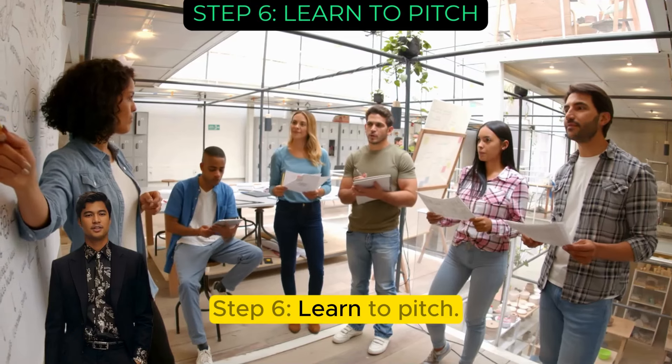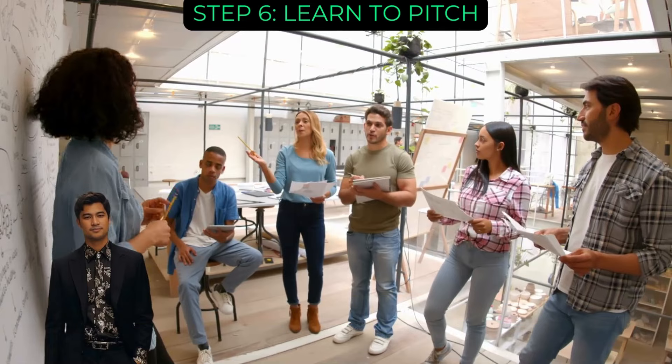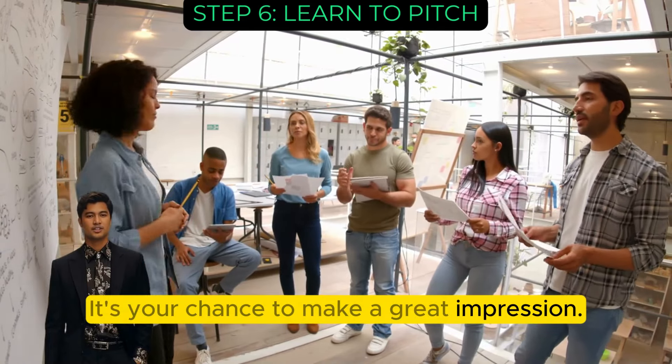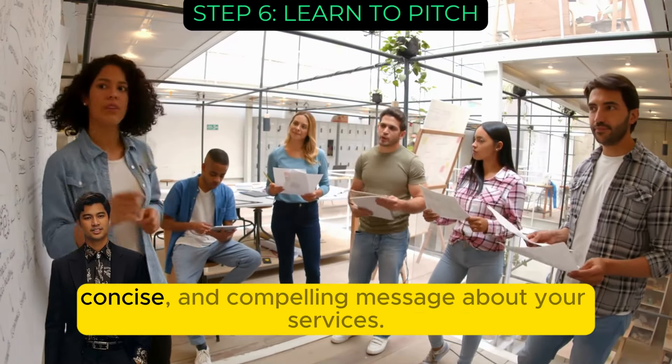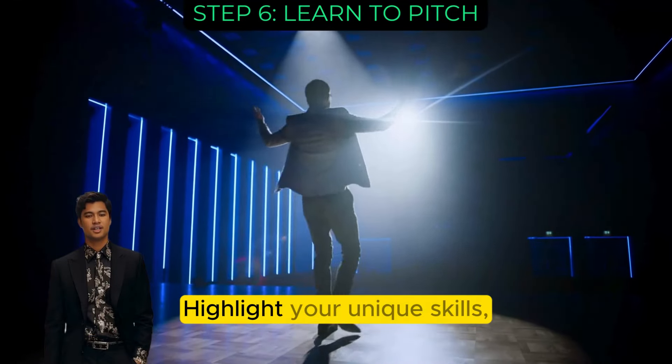Step 6: Learn to pitch. Mastering the art of the pitch is crucial — it's your chance to make a great impression. Craft a clear, concise, and compelling message about your services. Highlight your unique skills and experience.